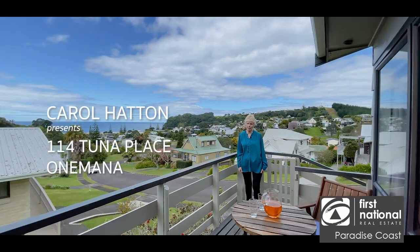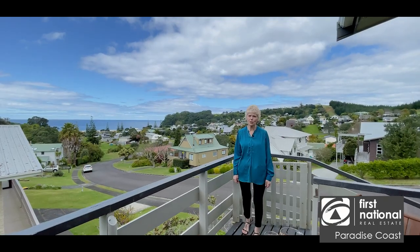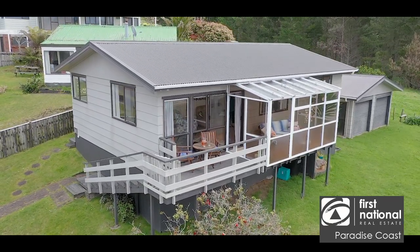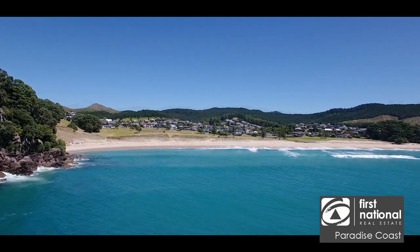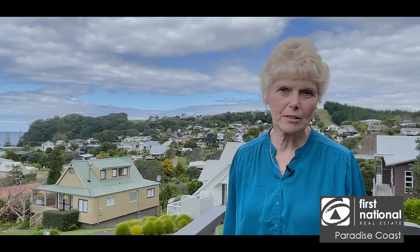Have you been looking for your perfect holiday home? Hi, I'm Carol Hatton from First National Whangamata and I want to introduce you to an opportunity to own an iconic kiwi bach in idyllic Onimana, just a short 10 minutes from Whangamata. Come with me and explore 114 Tuna Place in Onimana.